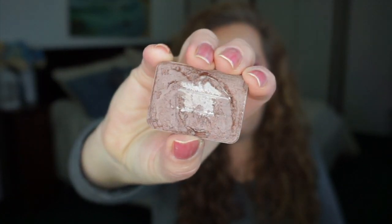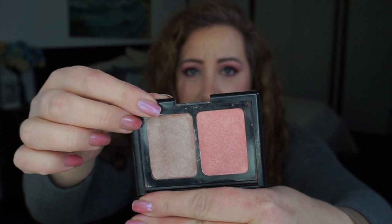On to bronzer — this is Bare Minerals Warmth, but I frankened it last night because it was too dark and too warm for me. It's now in the other half of my franken blush. Both bronzer and blush are frankened — my franken blush has five different blushes combined into one pan, including two pans from previous palettes and a bit of Elf blush.